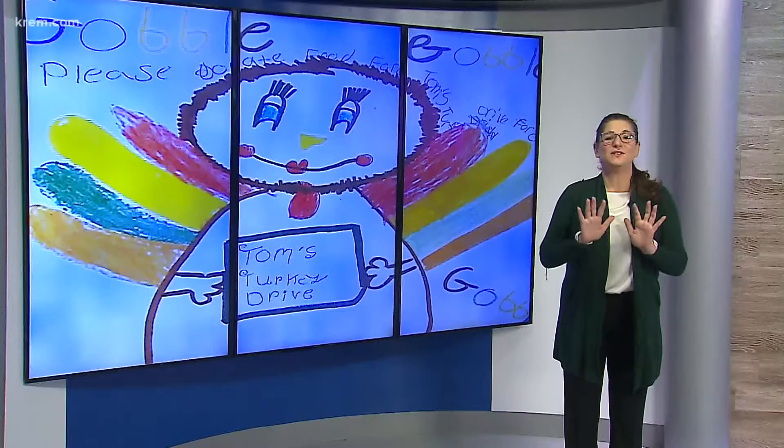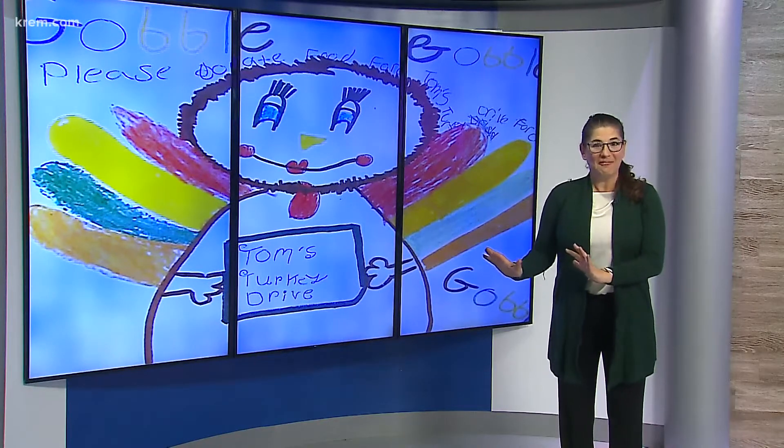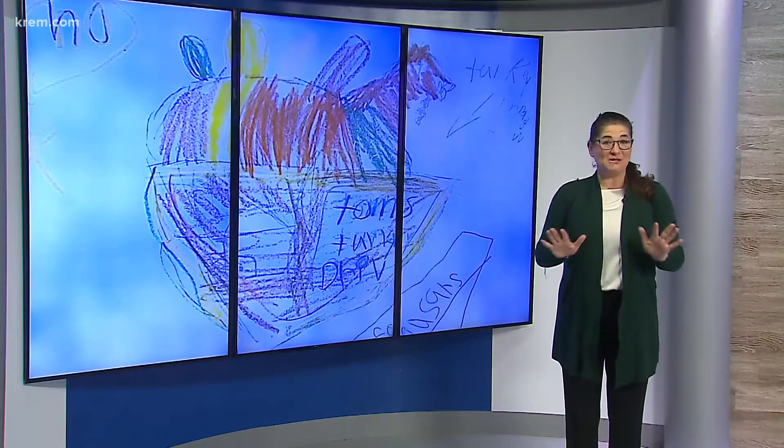That's right. You can see some of the former pictures behind me. I love it when they draw a Tom — that's me right there. Maybe. I don't know.